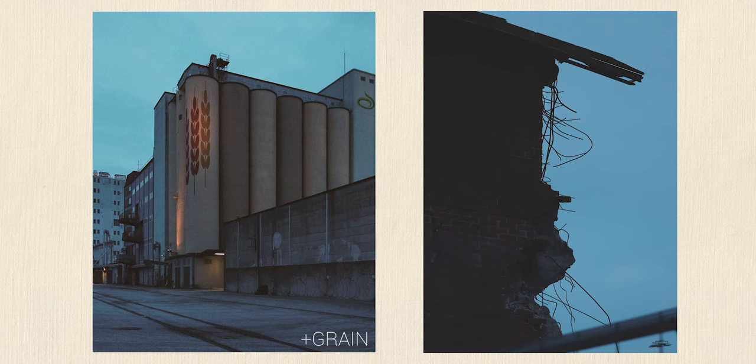So I try to constrict everything down to just cropping and maybe some straightening, and of course adding some grain on some of the images.